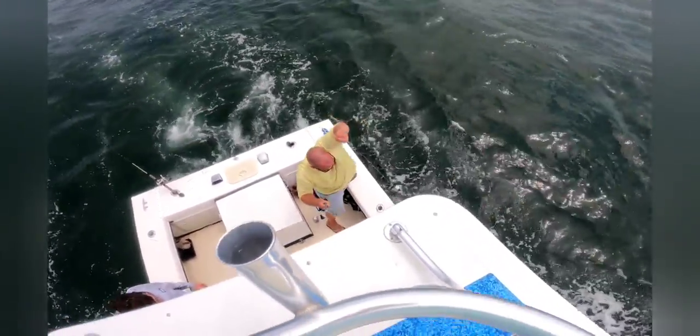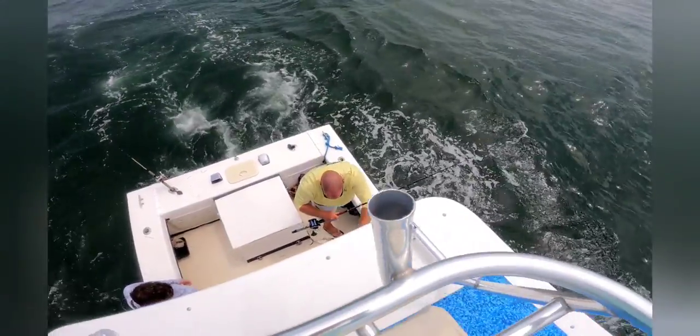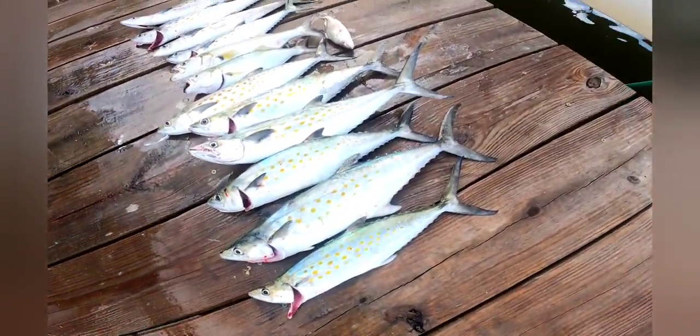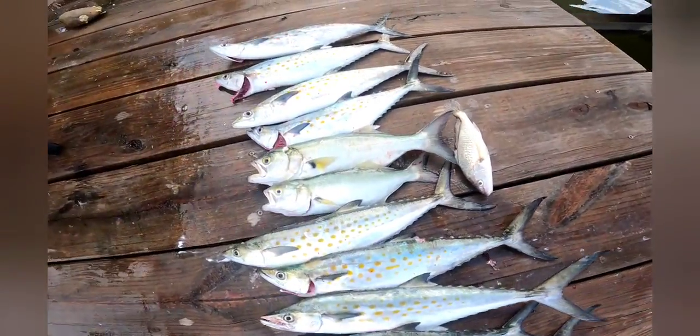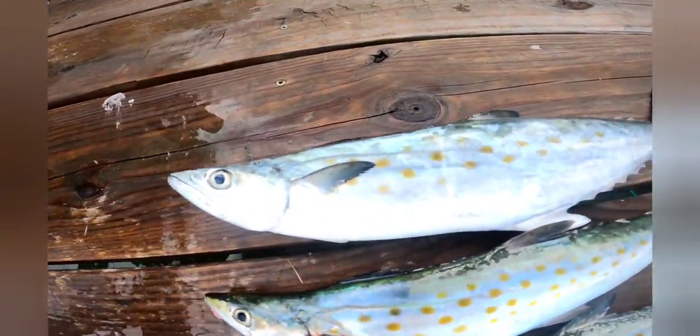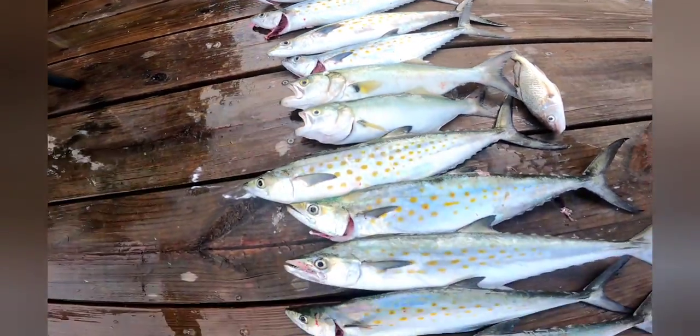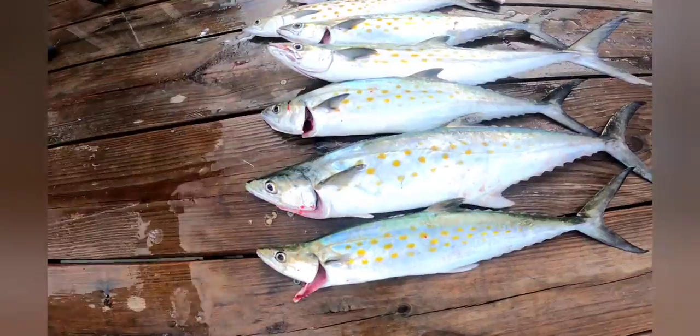If it's going to be cloudy you might as well catch Spanish mackerel — it's a decent one. A whole bunch of mackerel and bluefish, pretty fish, all around 16 to 21 inches. Probably the biggest one right there.